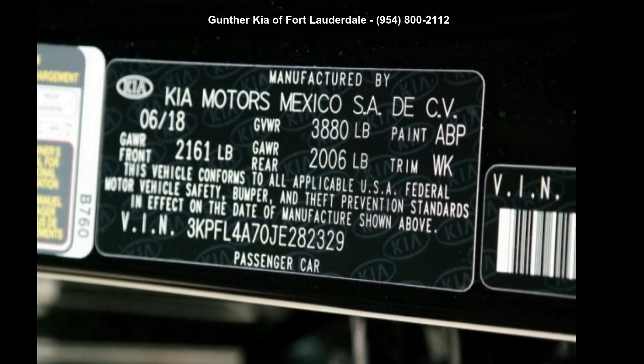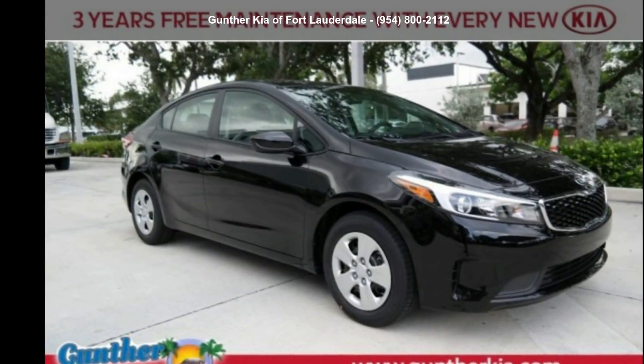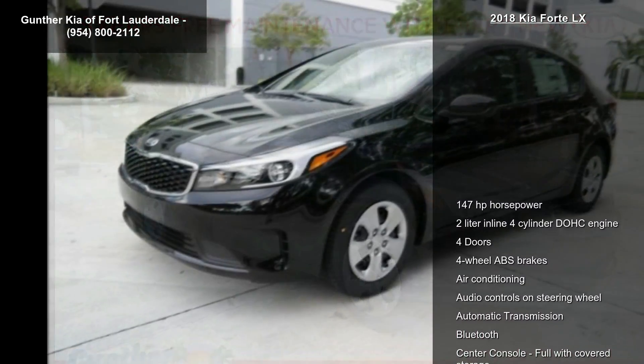Arrive in style with this Kia 2018 Forte LX. If you are looking for an automobile with great features, look no further.